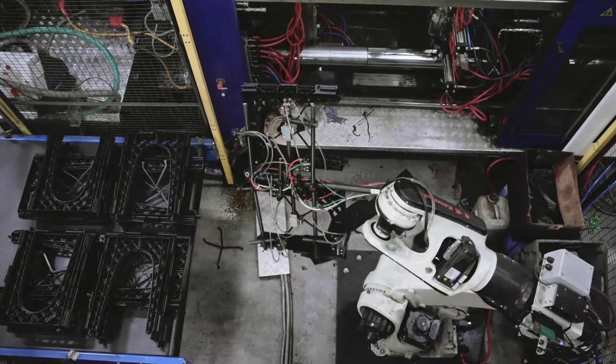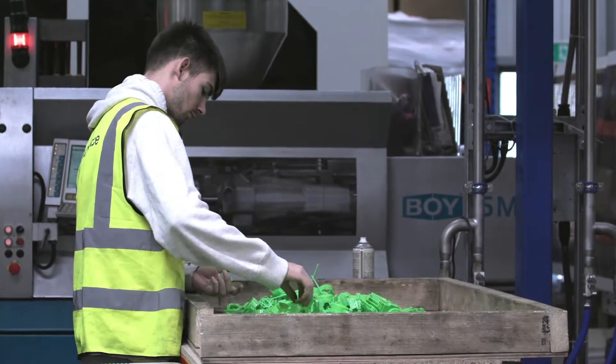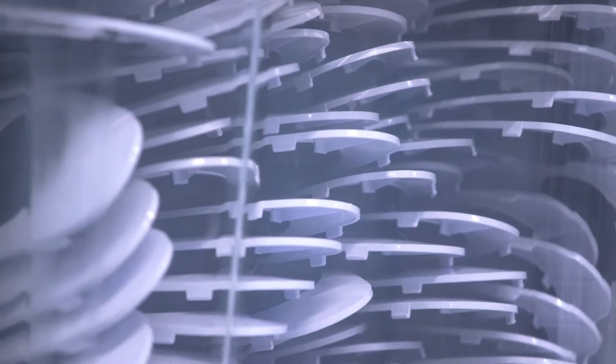We introduced robots onto all of our moulding machines so that any of the waste material goes into a grinder and all gets recycled through, maximising what we get out of the material and ensuring that we're not putting plastic into landfill.